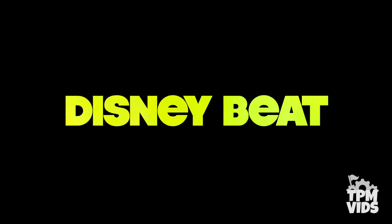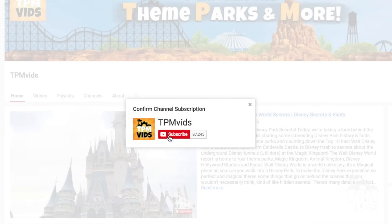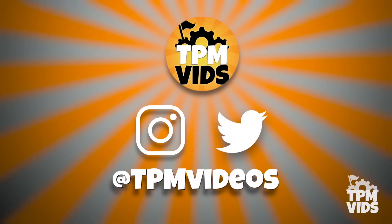Welcome to TPMvids Disney Beat where we talk about all things Disney. If you're new to the channel, hit that subscribe button and click the bell icon to be notified when we upload a new video. We also have Instagram and Twitter — you can find us at TPMvideos.